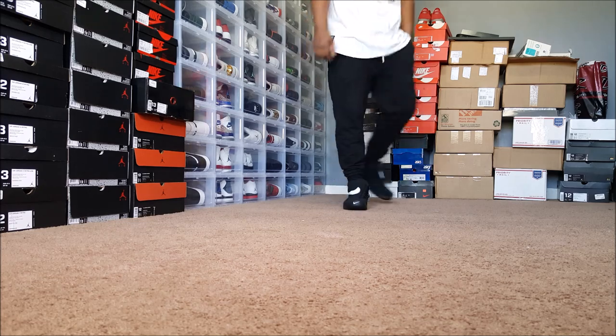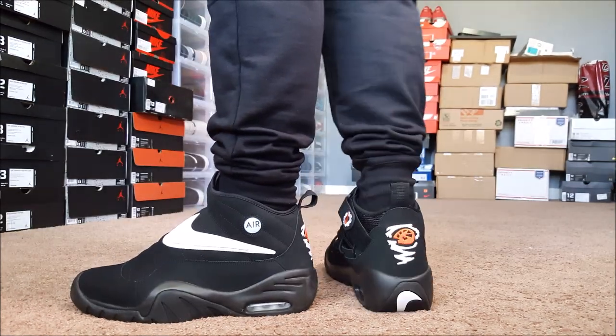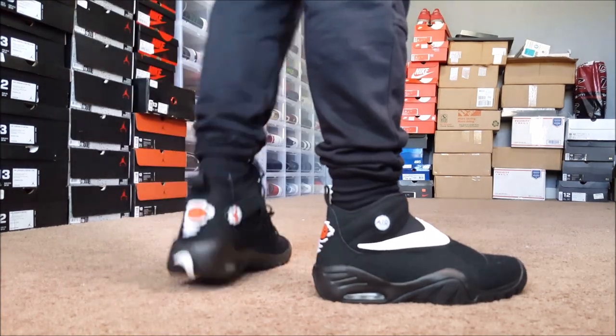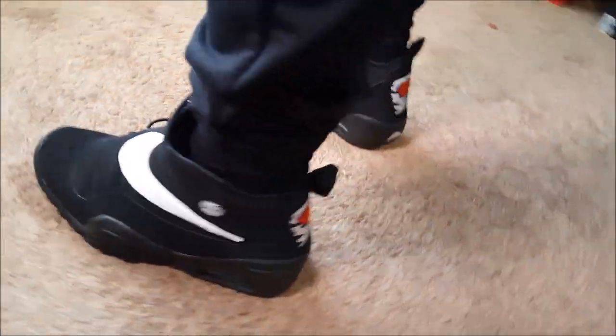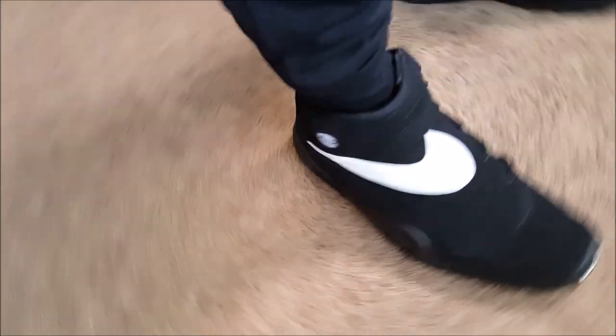Yes sir — there's these on feet, a couple more looks at them. Comment below and tell me what y'all think about these. I know a lot of the younger guys are gonna say 'trash' because anything they don't know about isn't hype, but y'all might actually like them. A lot of people said they liked them in the pickup vlog. Anyway, that's been these on feet — appreciate y'all for watching. Comment below, hit that thumbs up, like, subscribe, and keep watching. Gone!